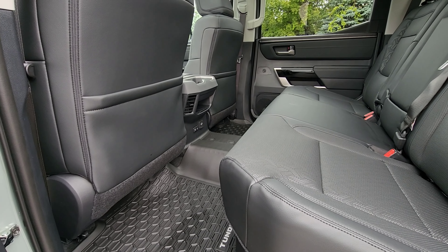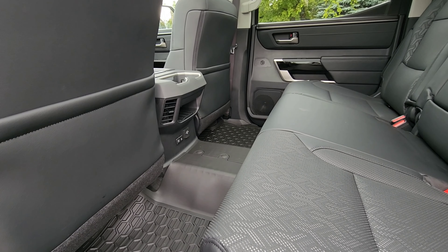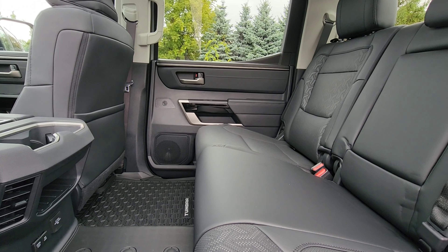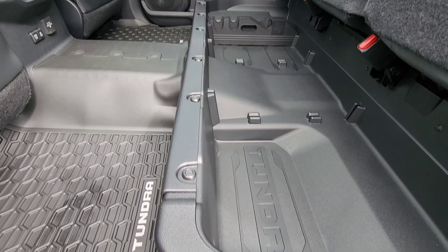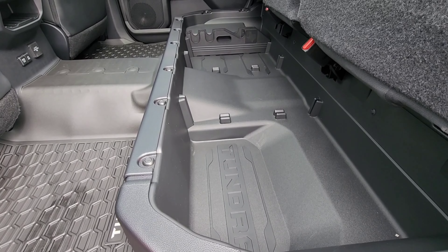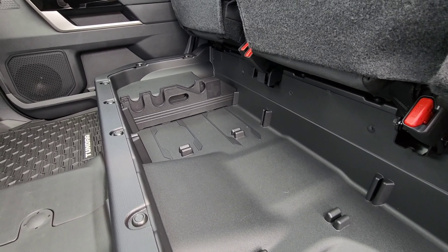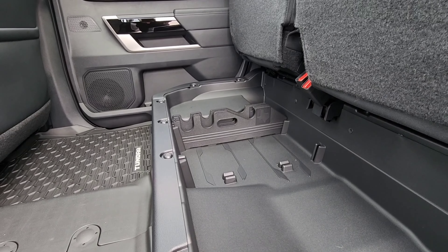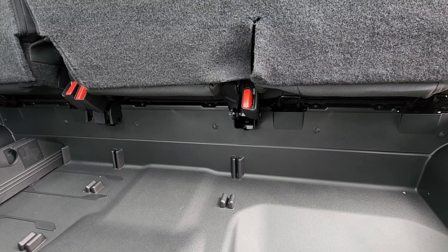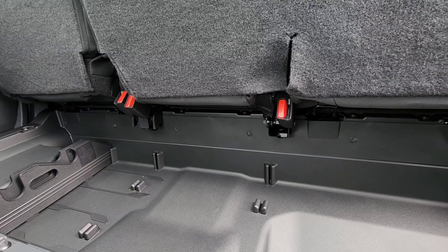Now we're inside the truck from the driver's side rear, and once more you can see the enormous amount of space you come to associate with the Tundra. Underneath the seat there's a storage compartment where you can put your tools, travel kit, or whatever you want to store. The space underneath the seats is very generous, and you have different sections to compartmentalize your items, along with dividers to your left.